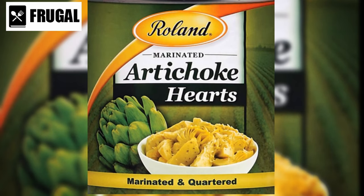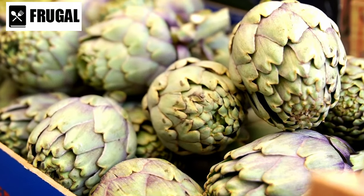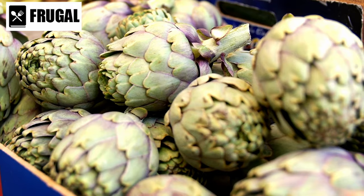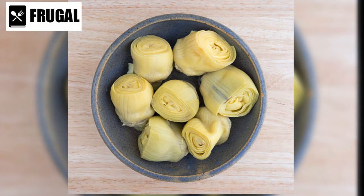One of the key benefits of canned artichoke hearts is their versatility. They can be used in a variety of dishes, from salads and dips to pasta dishes and pizzas. Their unique texture and mild nutty flavor complement a wide range of ingredients, adding depth and complexity to your meals. In salads, canned artichoke hearts provide a satisfying bite and a burst of flavor. They pair well with ingredients like tomatoes, olives, and feta cheese, creating a vibrant and delicious salad.